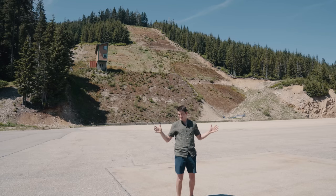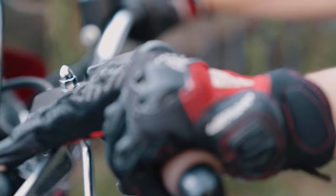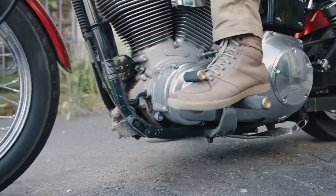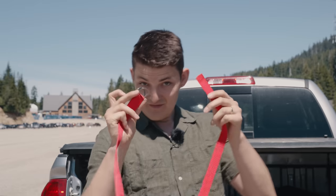Trick question. What is the first skill a motorcyclist learns? Not this. Or this. Definitely not that. It's this.